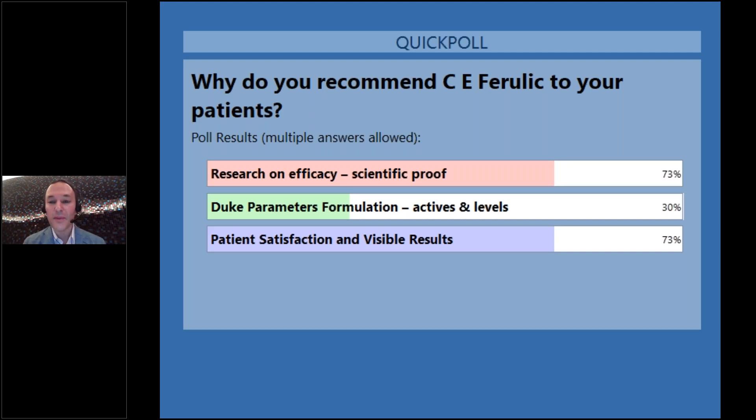The majority of respondents use it based on research as well as patient satisfaction — which makes total sense. If the research supports its use but patients aren't satisfied, why would you use it? We'll go through the Duke parameters formulation to support why we use CE Ferulic as it stands.